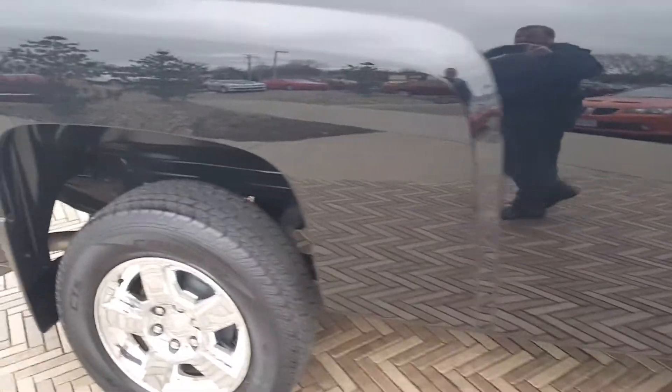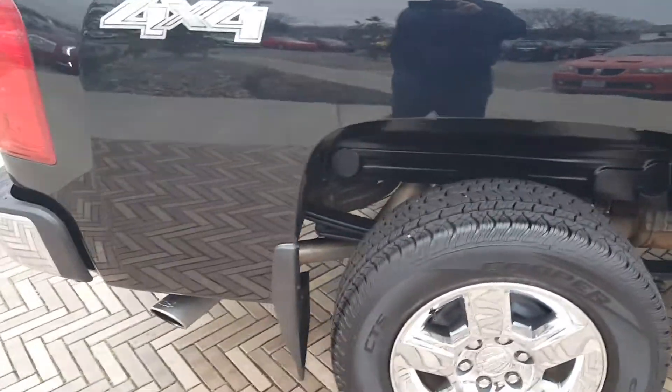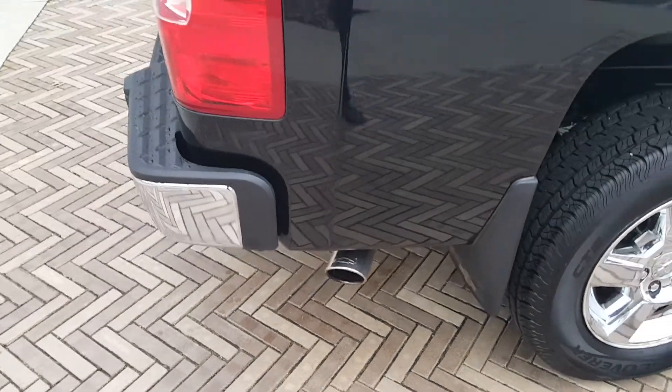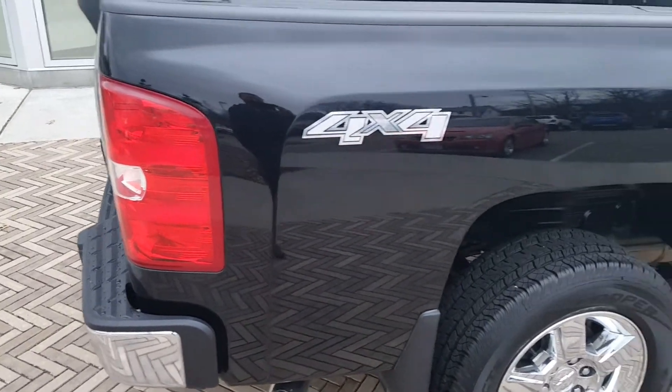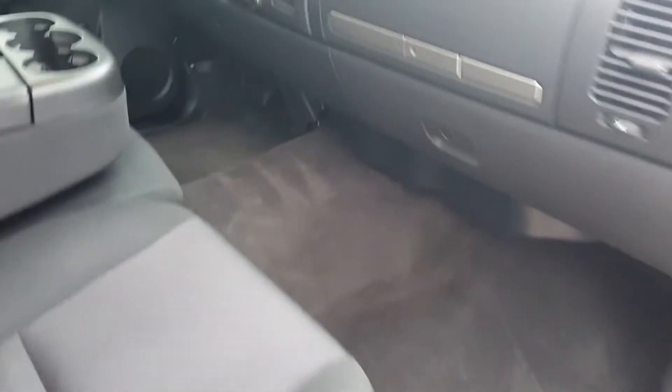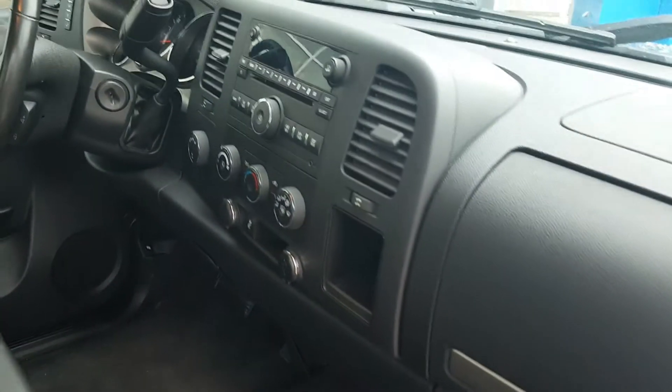It is a regular cab long bed, extremely clean. It's got the chrome exhaust tip on the back. It does have the bed liner in it. Non-smoker inside, very clean inside. It does have the CD with the XM radio.